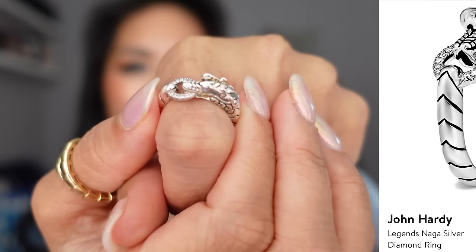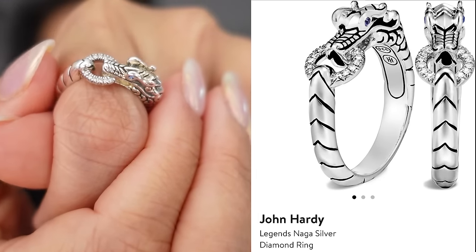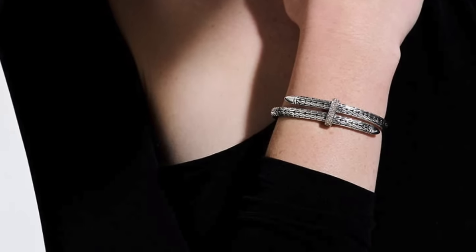I recently showed the John Hardy Naga ring — a dragon design with blue sapphire eyes and a diamond ring biting on. I had the John Hardy Spear Bracelet on my wish list for so long and I finally ordered it. Nordstrom recently had a promo where spending a certain amount on designer brands earned a $1,200 Nordstrom Note, and I used that toward the bracelet. I got it in all silver with a diamond clasp in the middle — it's stunning and perfect for stacking with other bracelets and watches.